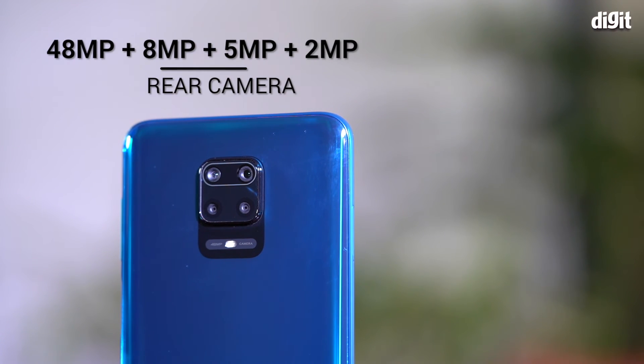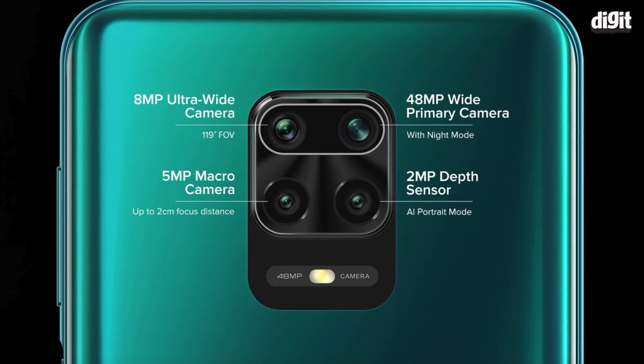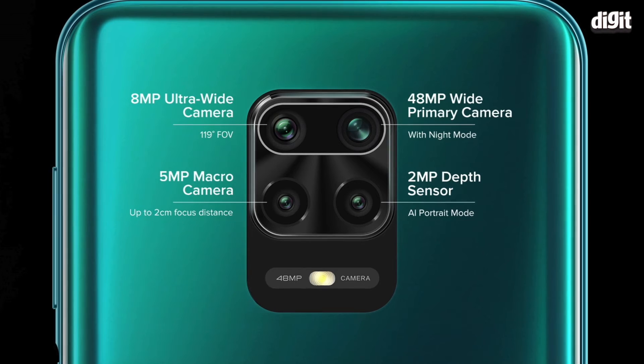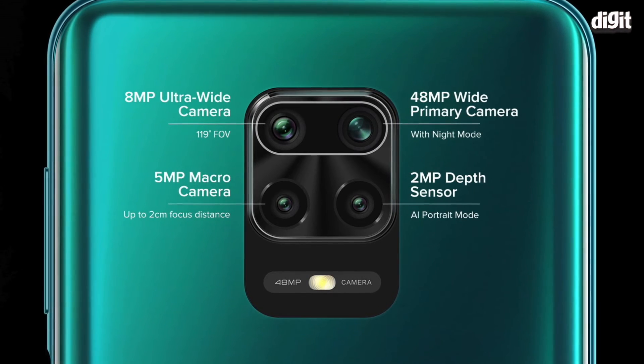The Redmi Note 9 Pro is also a camera beast. There's a new 48-megapixel camera sensor, the Samsung ISOCELL GM2, that's supposedly tuned better to produce more details and sharpness. There's also an 8-megapixel ultrawide lens with a 119-degree field of view.